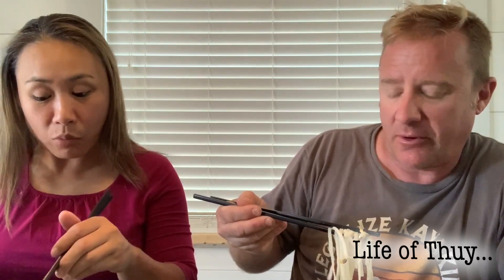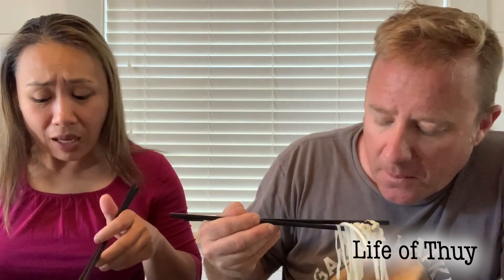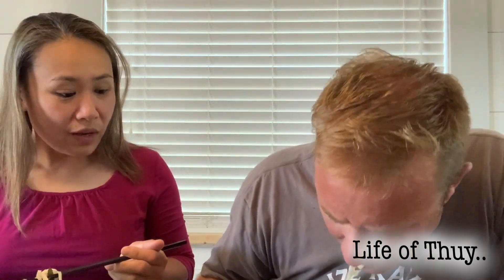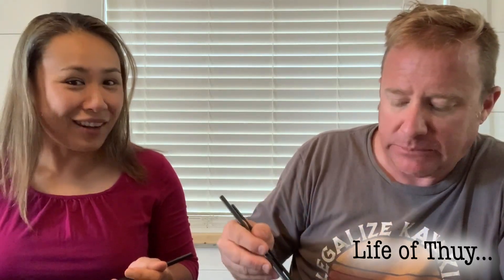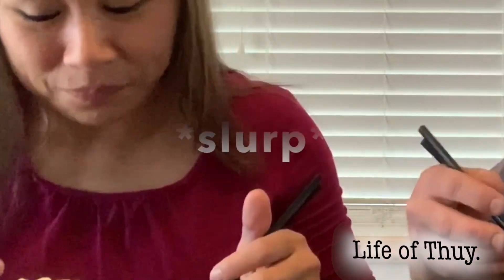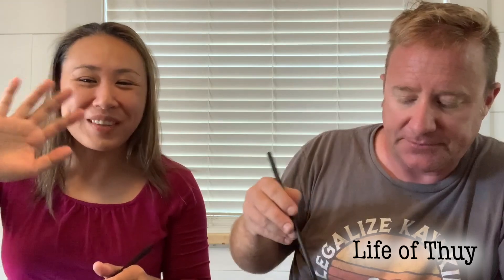I'd probably add a little bit of fish sauce to it because it needs a little bit more salt, but again that's so easily remedied. And in true Vietnamese fashion, you gotta do the slurp. This is fantastic. See you next time.